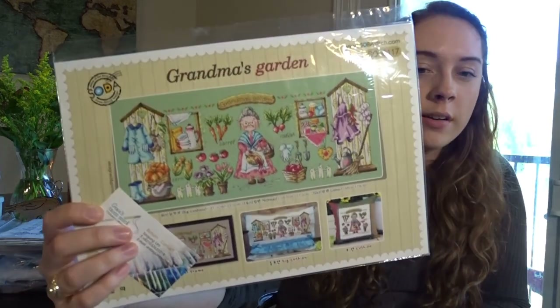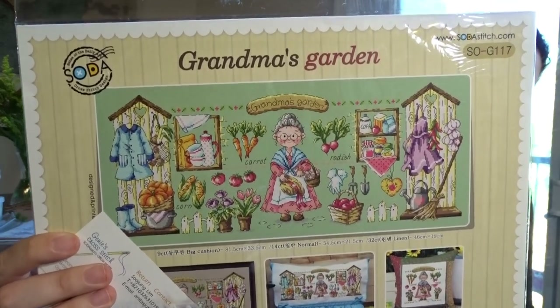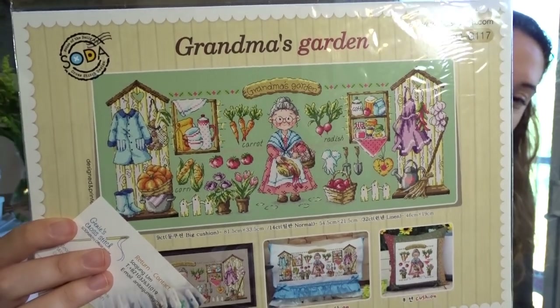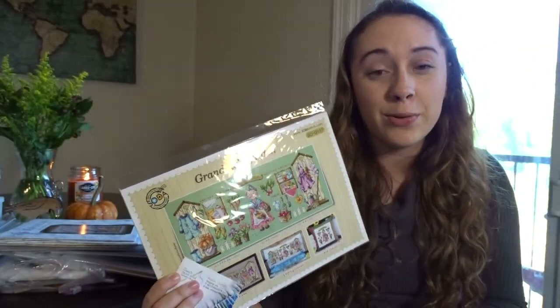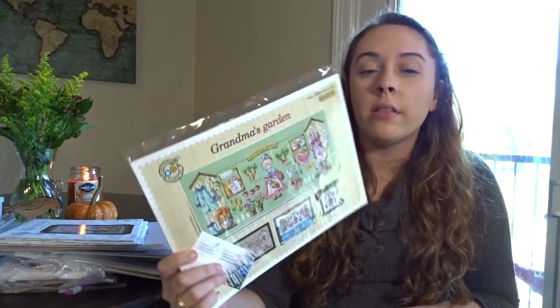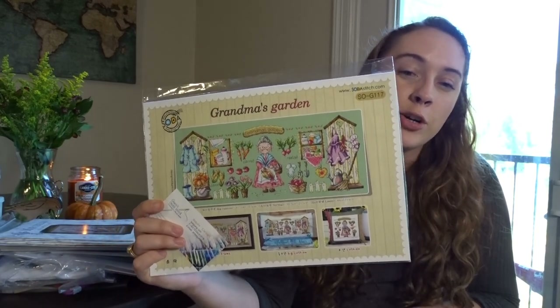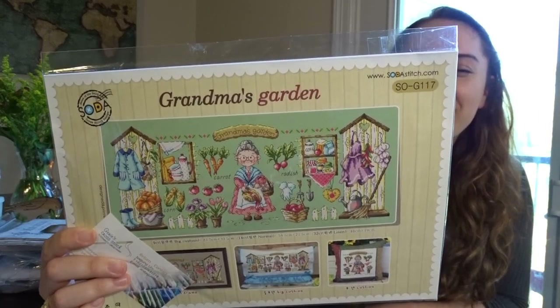Next is Grandma's Garden by Soda Stitch. I told you all — I love all cross stitch, including super cutesy stuff like this sweet old grandma with her carrots, radishes, and little gardening sheds. It's all DMC. I'll probably do it on white or cream because I'm boring like that, but it's just a sweet, clean, cute one.